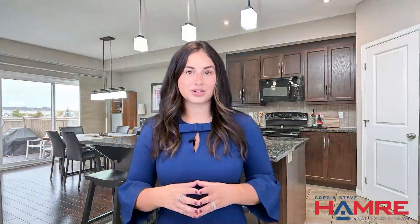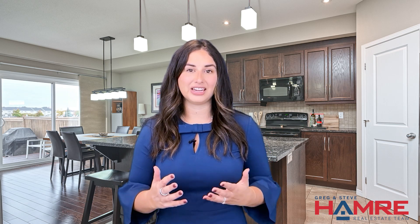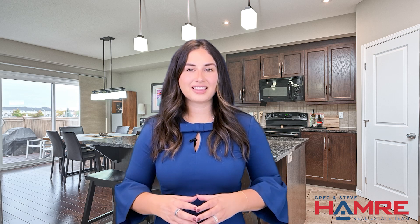Located on a quiet street, close to fantastic amenities like the François Dupuis Recreational Centre, local shopping, schools, and parks, this home offers a lifestyle of comfort and convenience. For more information, visit the link below. I'm Chelsea Hamry with the Hamry team at RE-MAX Affiliates, and we look forward to seeing you soon. Take care.